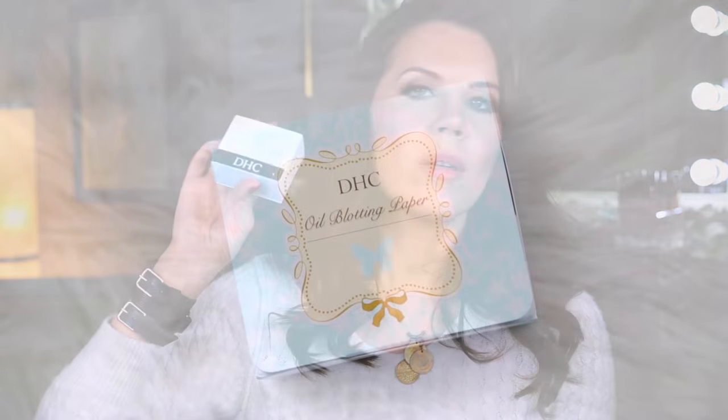I also got some DHC mattifying oil blotting paper. I like DHC — I believe they're a Japanese brand, made in Japan. But they were in France and I don't see this brand here in the States, so I grabbed those.